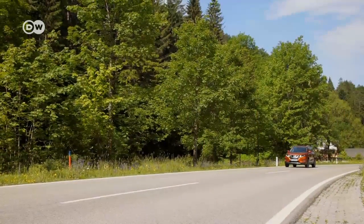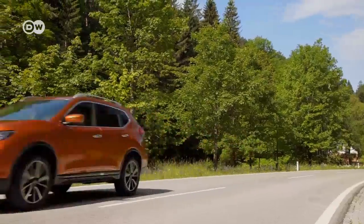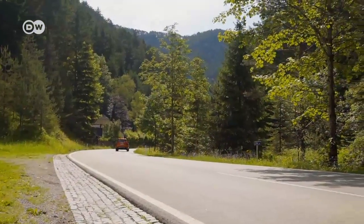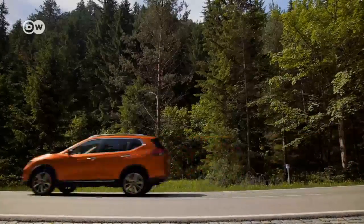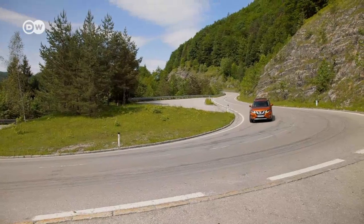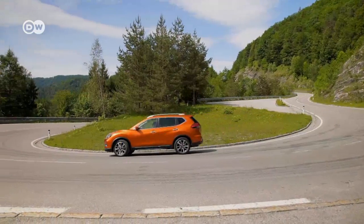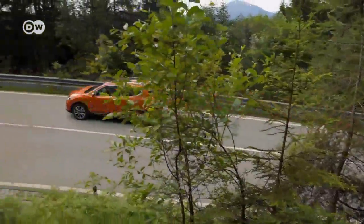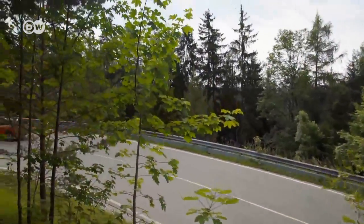Nissan presents the facelifted X-Trail. In 2016, it was the world's most popular SUV, shifting around 766,000 units. As of 2018, the X-Trail will also feature autonomous driving technology. ProPilot takes charge of steering, accelerating, and braking during single-lane driving on the highway.